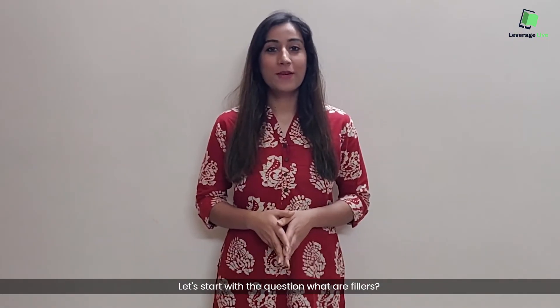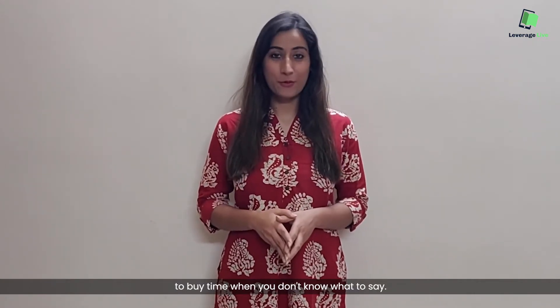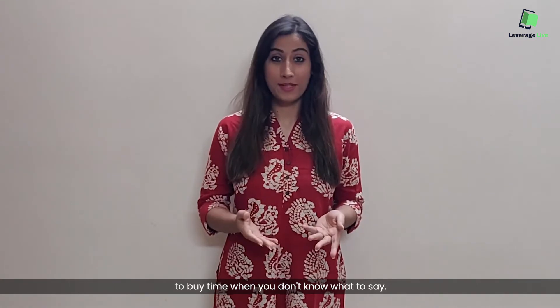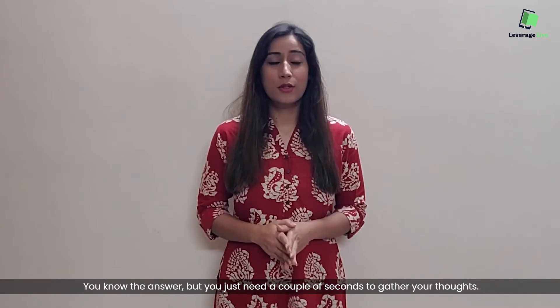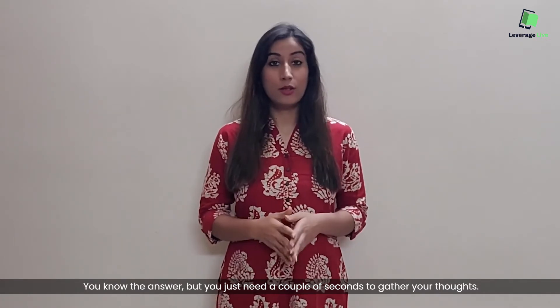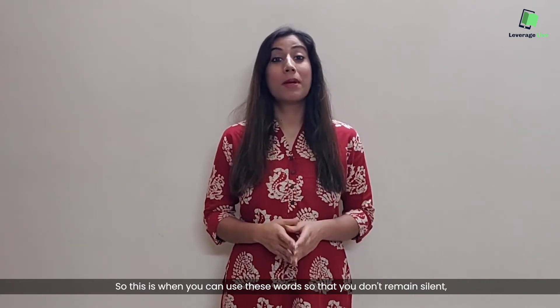Let's start with the question: what are fillers? These are words or phrases which can be used to buy time when you don't know what to say. So imagine the examiner asks you a question — you know the answer but you just need a couple of seconds to gather your thoughts. This is when you can use these words so that you don't remain silent.